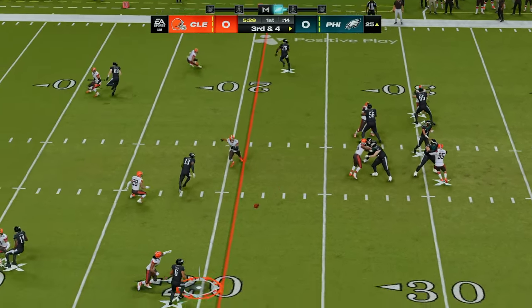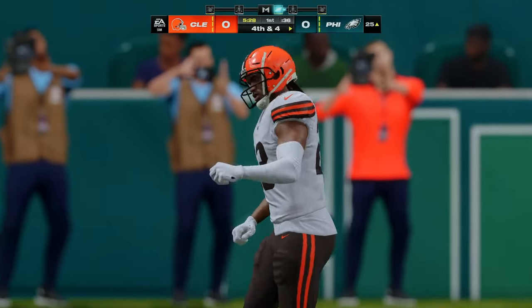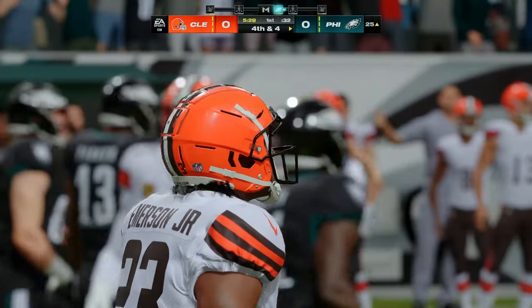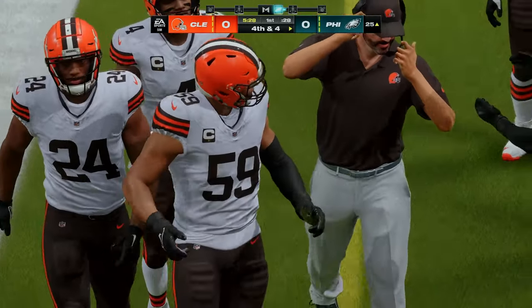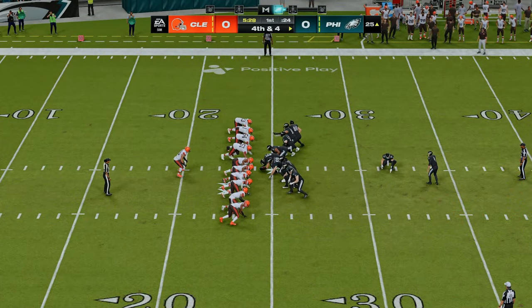From the gun, it's Hurts — and this is going to be incomplete. The Browns' D locked in on third down. Brings up fourth. Any time he reads man coverage, I don't think it'll be the only time he tries to hit that route to the outside in this game. He'll test the perimeter, but that time they were up to the challenge.